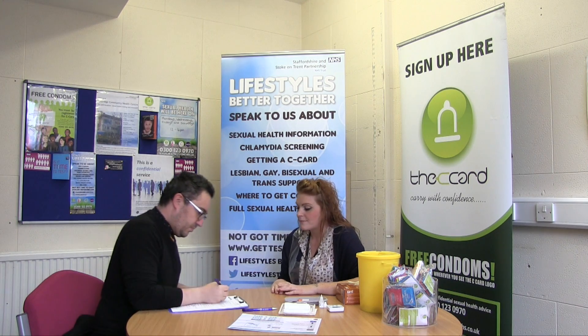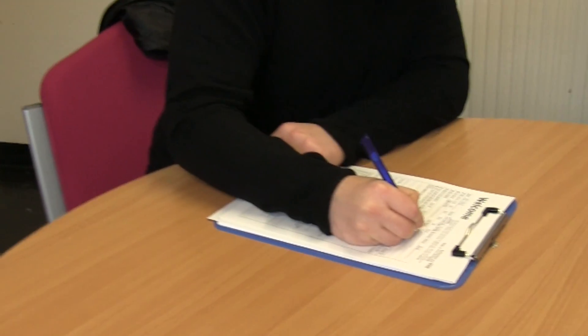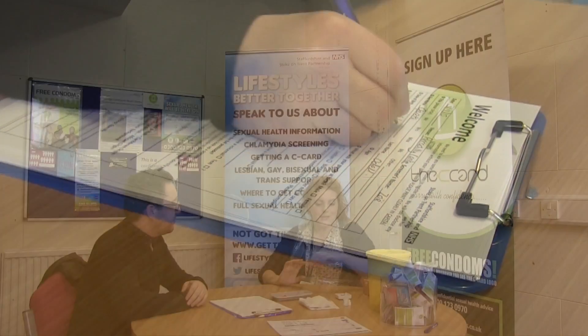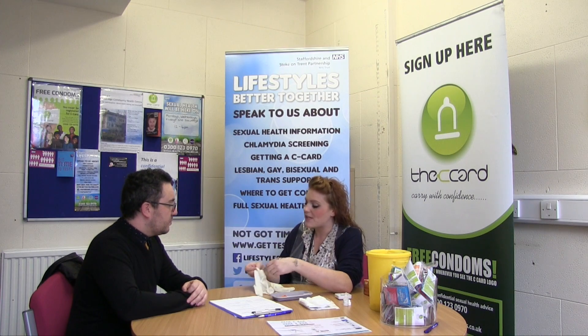Before we do the test we just need to take some basic information via a form. If translation services are needed we can access them at this point to support you with the filling in and understanding of the test. We will then take you through the point of care test so you fully understand it.